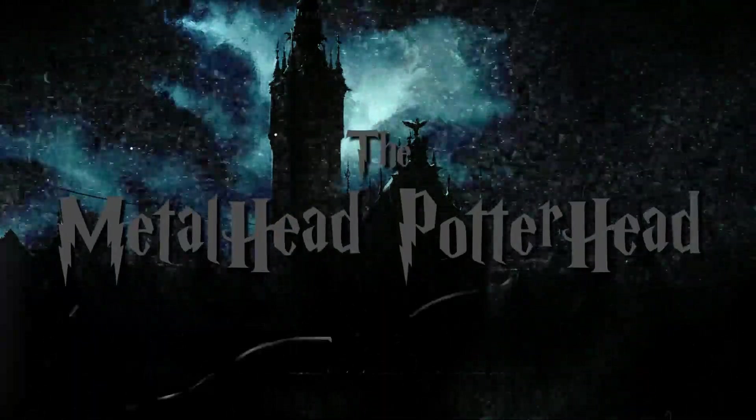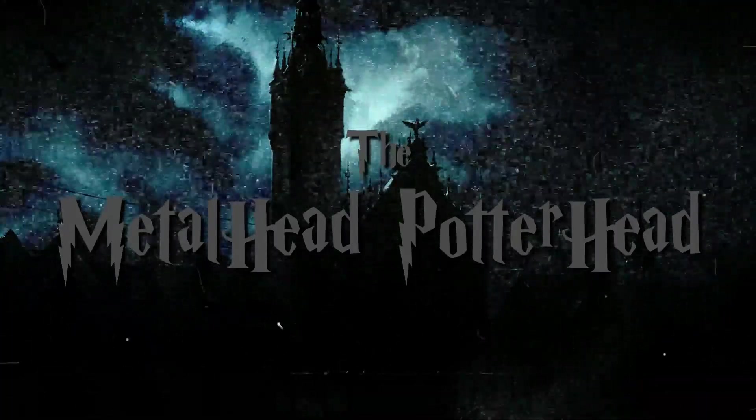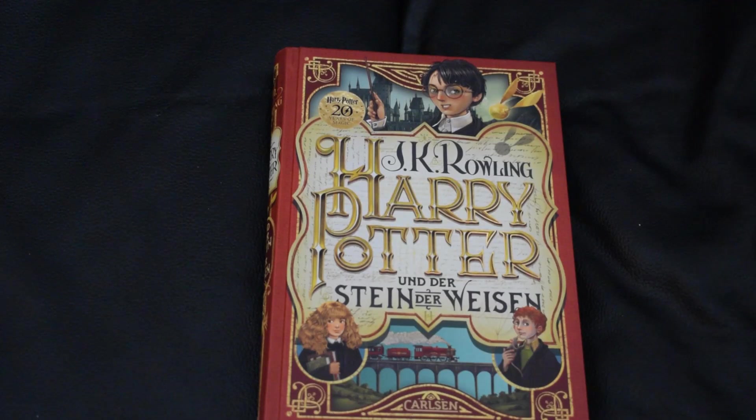Hello everybody and welcome back to my channel, it's the Metalhead Potterhead here. Today we're taking a look at the 20th anniversary German releases of the Harry Potter books — all seven of them by Carlsen. Let's take a look.